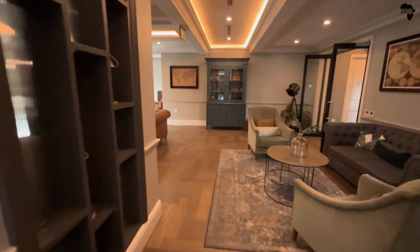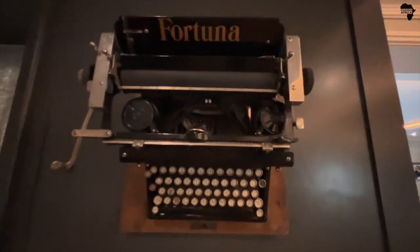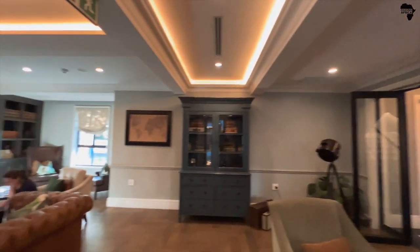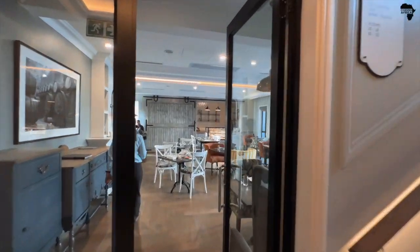A cigar lounge — well, I think that's what it is. With beautiful art all over the place. Look at that artwork. Beautiful maps. Nice place to work. And the breakfast area.